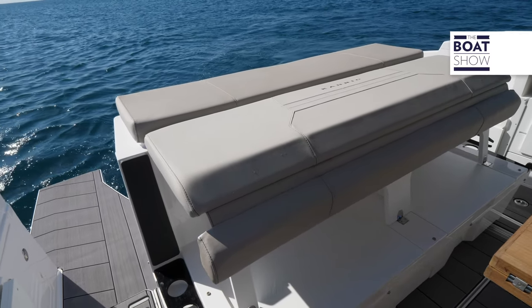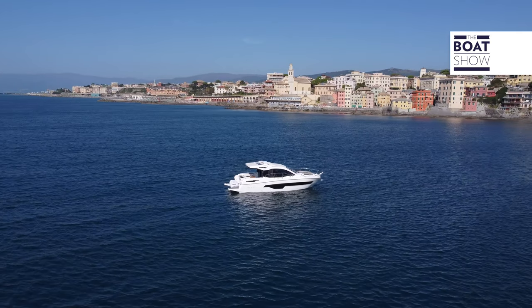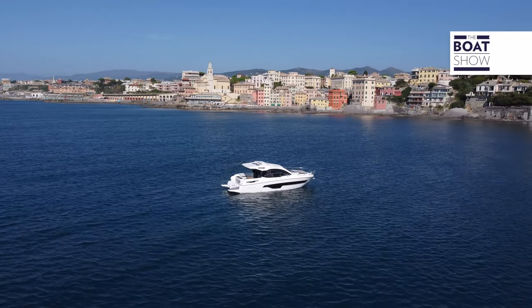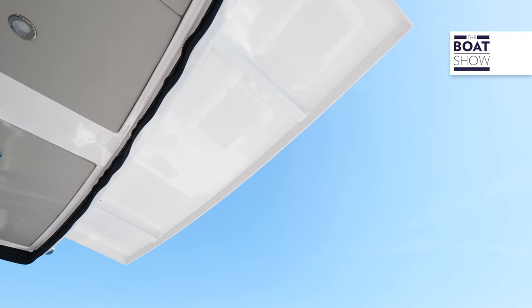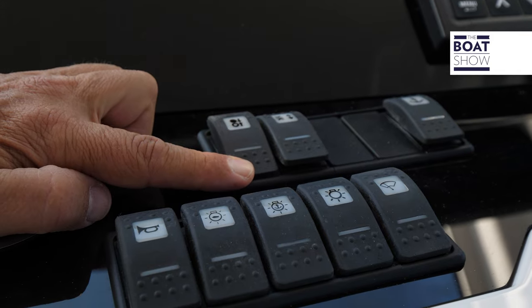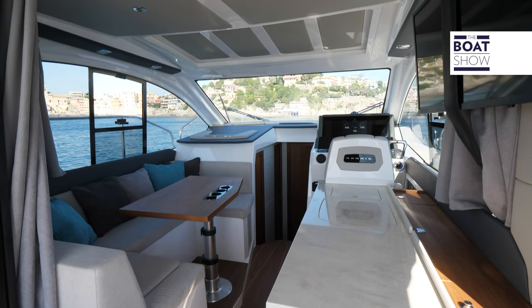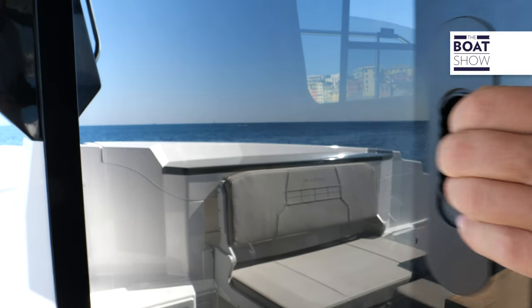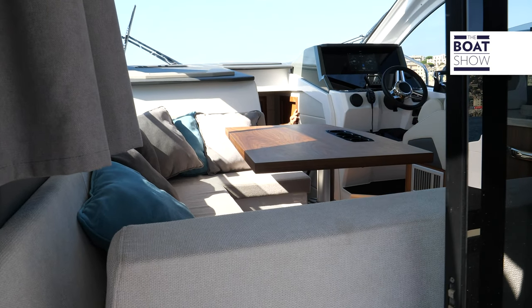The sofa cushion can be elevated to form a sort of raised sundeck. To shade the cockpit, part of the roof is extracted with an electric movement. Normally, access to the living area is from the starboard side, but the three windows that make up the stern window can be removed, so that the living area overlooks the cockpit.